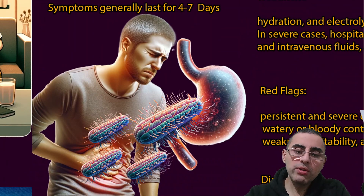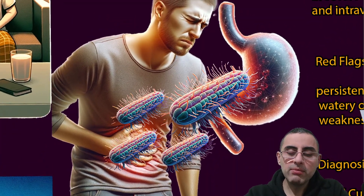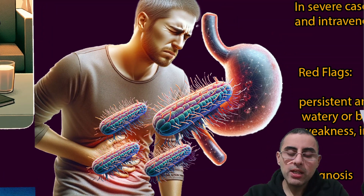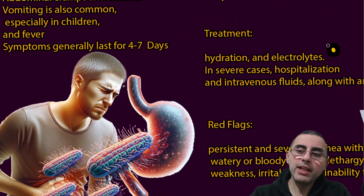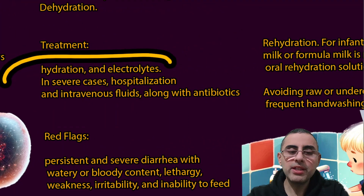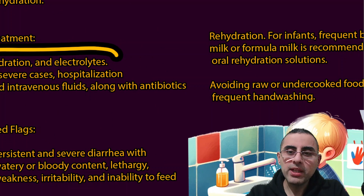The cause of death in salmonella cases is usually sepsis — bacterial multiplication in the blood leading to multi-organ failure. Dehydration is also an important cause of death, especially among young children. Therefore, rehydration therapy is the most important type of treatment. In severe cases, hospitalization is needed along with intravenous fluids and antibiotics.